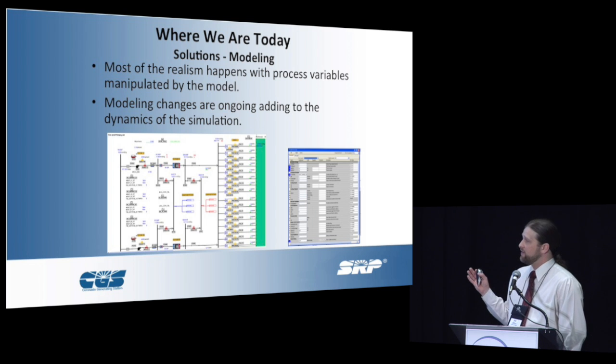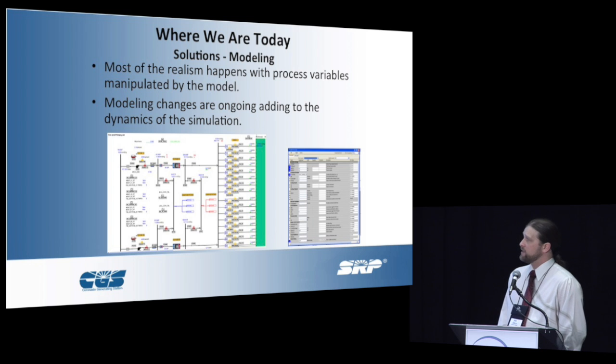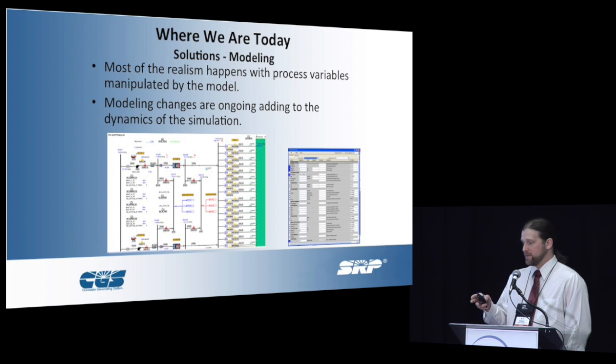Modeling is obviously the core and heart of the simulation. With ours, it has kind of a PID layout — you set parameters over here. In the simulation world, everything's about fidelity and how much we can replicate the actual process in the real world. For ours, it's mostly high fidelity, some medium fidelity, but mostly everything is as close as we can get. A good gauge of that: if you can get a 25-year operator to sit there and sweat, you know you're doing a pretty good job.